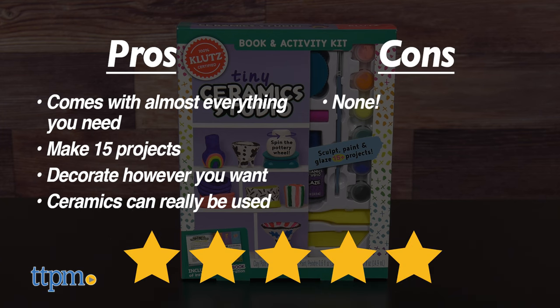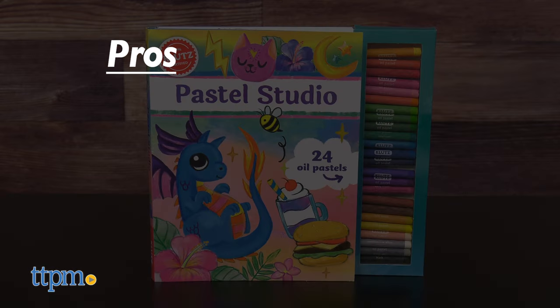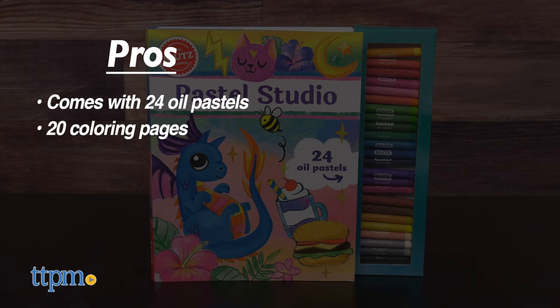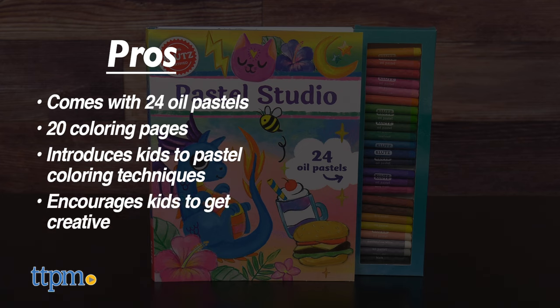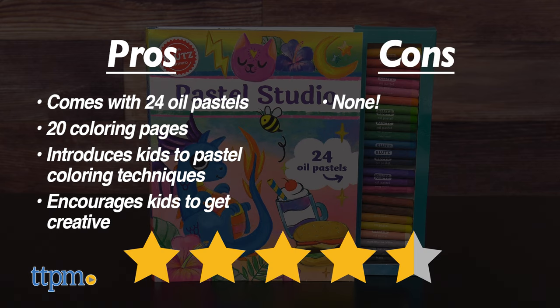The pros for Pastel Studio are: it comes with 24 oil pastels, there are 20 coloring pages, it introduces kids to pastel coloring techniques, and it encourages kids to get creative. I don't have any cons for this one, so I give it four and a half stars.